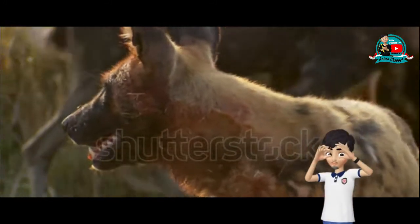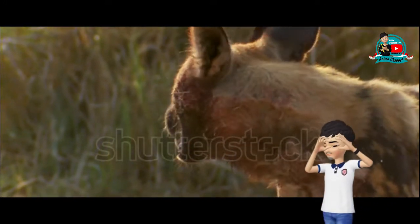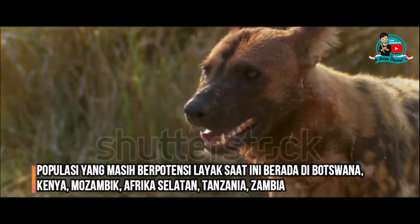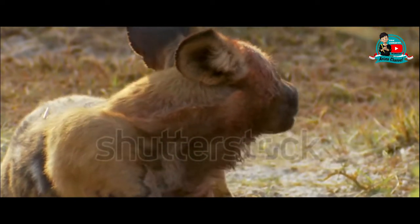Saat ini populasi anjing liar di Afrika tersebar terutama di Afrika bagian selatan dan timur. Populasi yang masih terkontsentrasi dengan layak saat ini berada di Kenya, Mozambik, Afrika Selatan, Tanzania, Zambia, dan Zimbabwe.